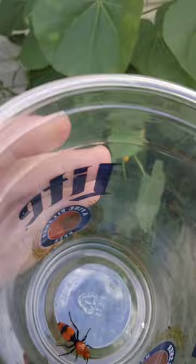Look at this thing — a red velvet ant! I think if you get stung by these things it hurts a lot. We found them in my garage, so we're just gonna go sit them by my plant.